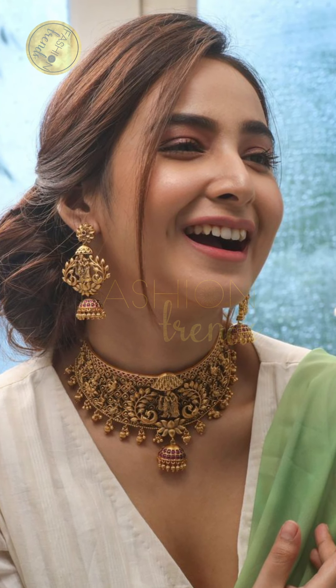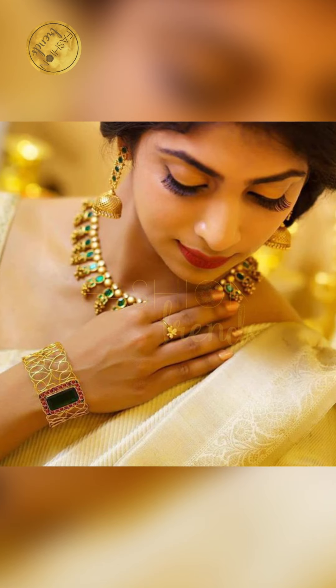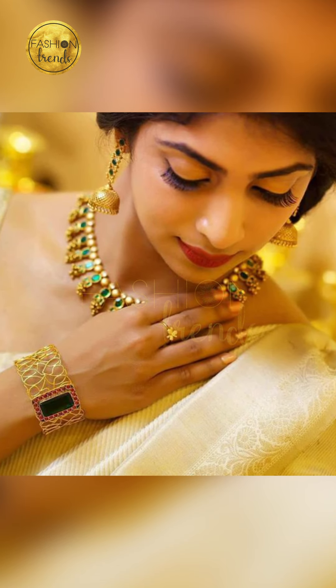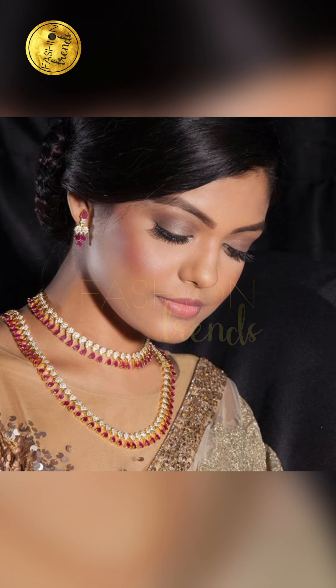Hello, cool and cute girls. Welcome to Fashion Trends and today I want to hear you. We are going to talk about beautiful and single dressing. Welcome to this video.